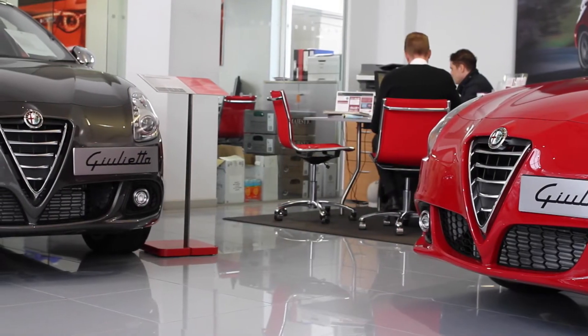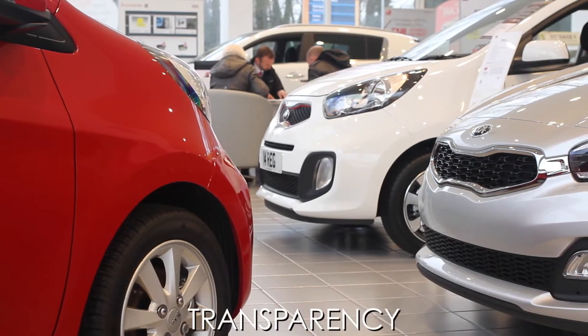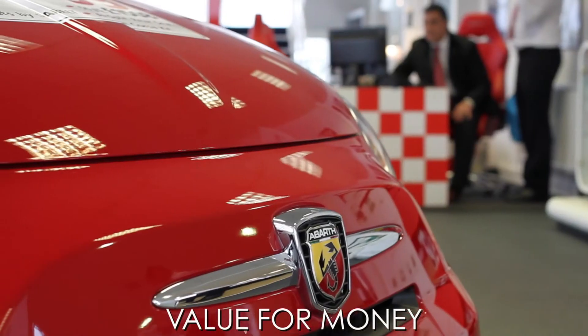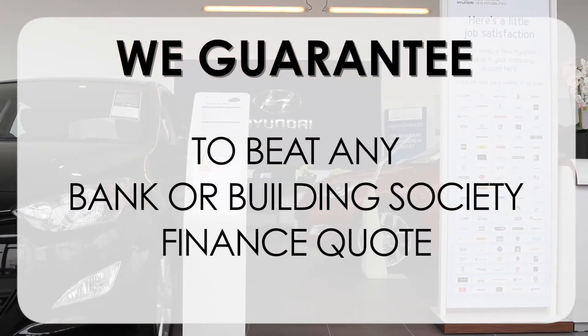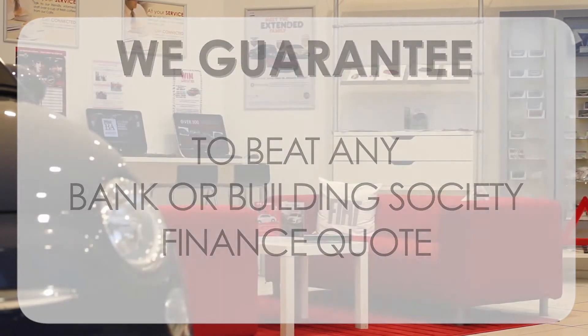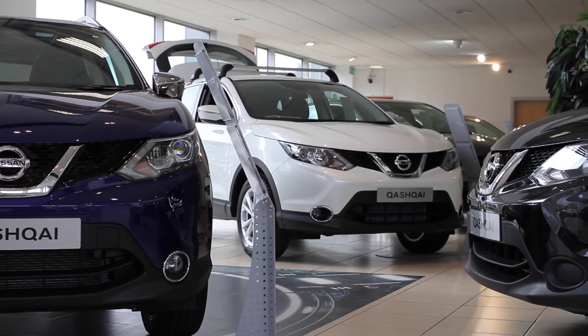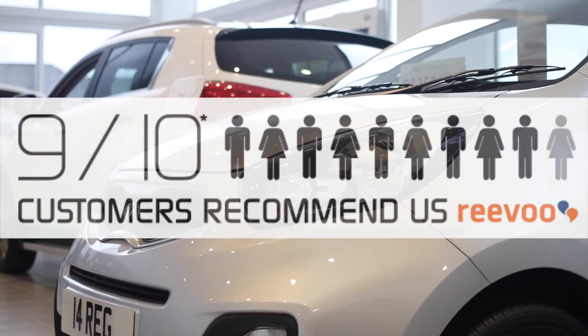At Wessex Garages we pride ourselves on our three pillars: total trust, transparency, and value for money. This, alongside our guarantee to beat any bank or building society finance quote, means you can purchase with confidence. Complemented by our high levels of customer service, this is why 9 out of 10 of our customers recommend us on REVU.